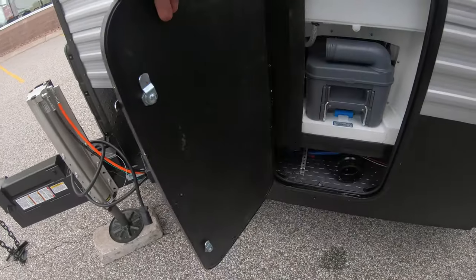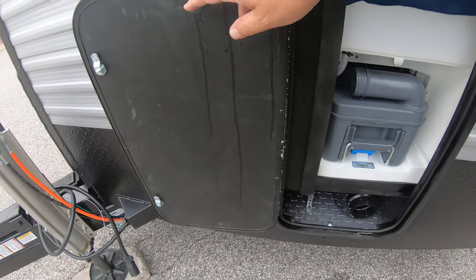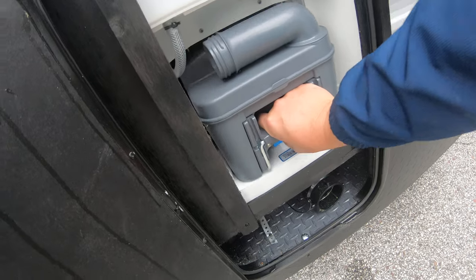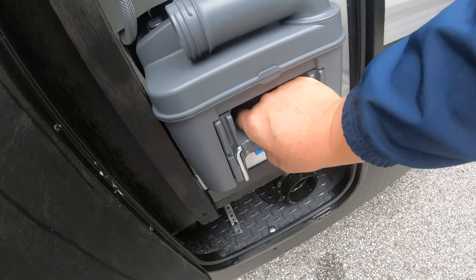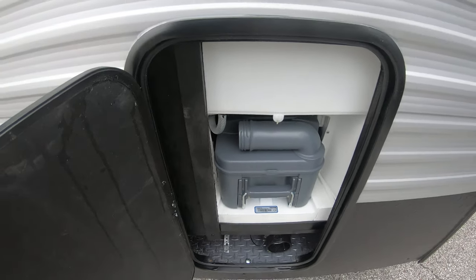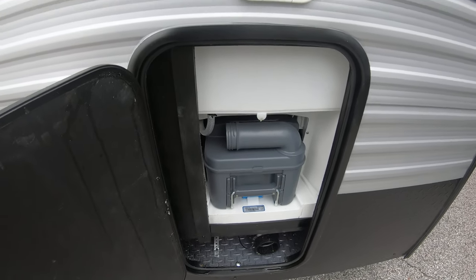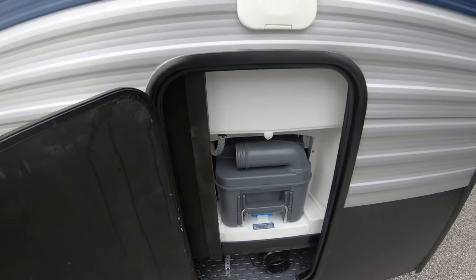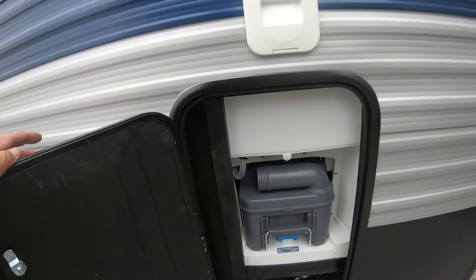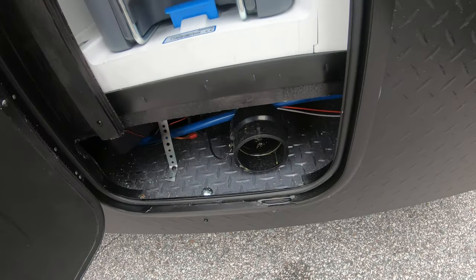All the RV-edition Grey Wolf ice houses are going to come with this cartridge toilet. Ice fishermen love this because you can use it in the wintertime — you just pull this cartridge out, slide it back in, take it up to your house, dump it in the toilet, and flush it. You don't have to worry about anything freezing. It's a fantastic option when you're using this out on the ice.